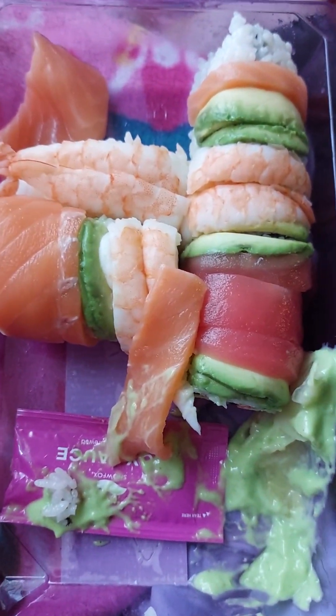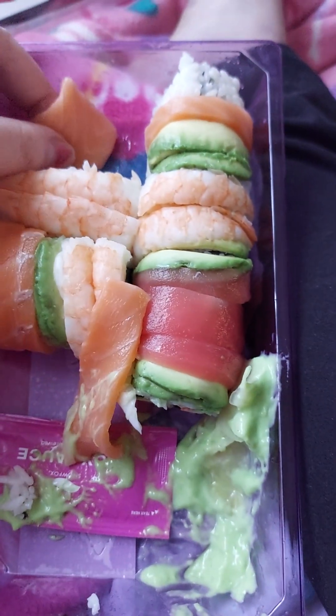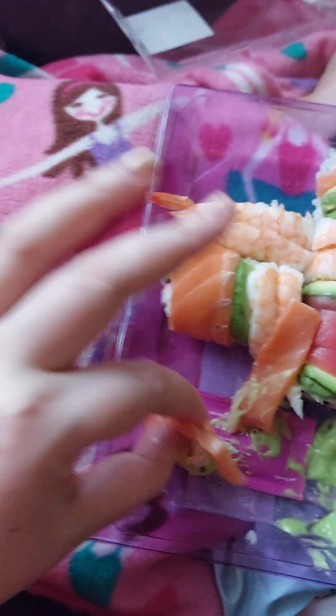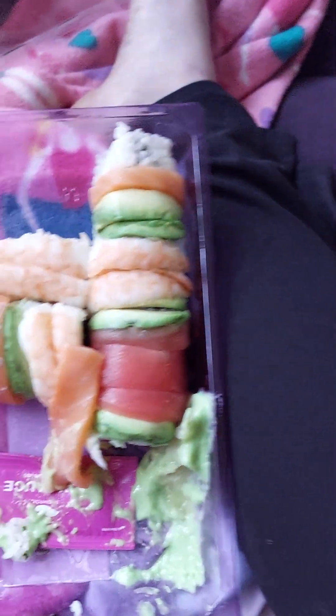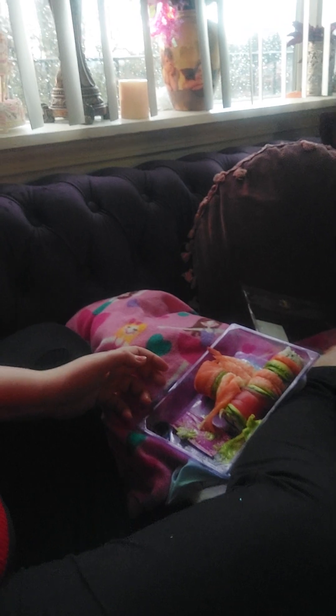I can straight up tell you guys it will definitely clear your sinuses. I absolutely love this stuff, it's so good. As you can see, my phone battery life is a little bit low, but I wanted you to be able to get to see the sushi because it's really good.